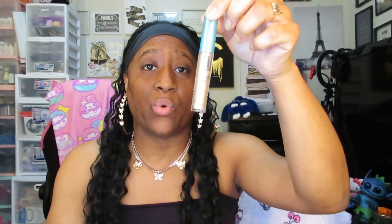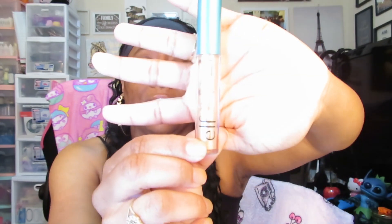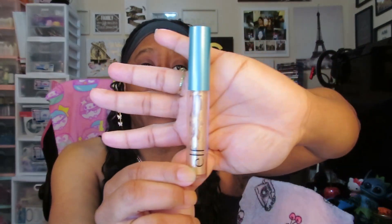The first one I'm going to start off with is Liquid Gold by ELF. These are very, very affordable, and as you'll notice, liquid cosmetics are definitely making a pop in the beauty community — we have liquid blushes, liquid highlighters, liquid bronzers, and liquid eyeshadows.